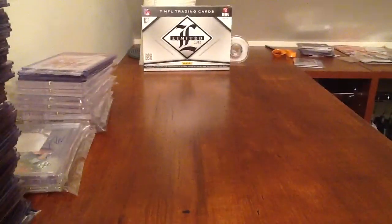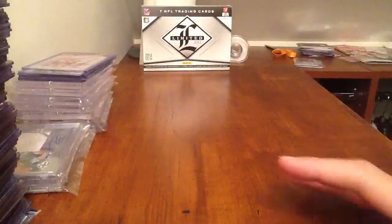Hey guys, what's up? I got a one-package mail day from Panini America. Got one in yesterday and got another one in today. I'm kind of happy about this.